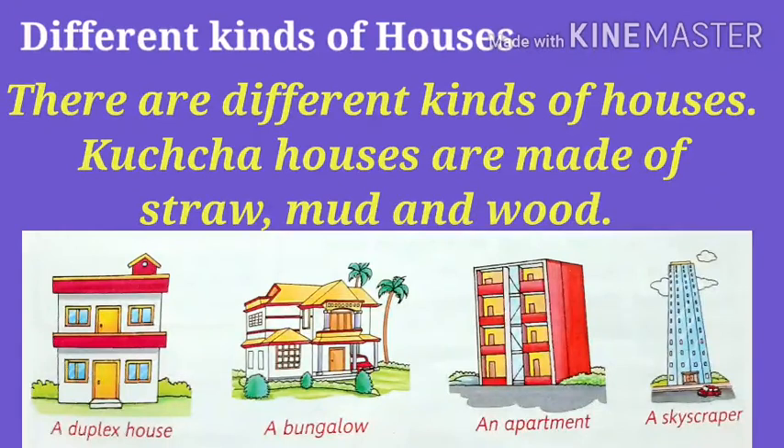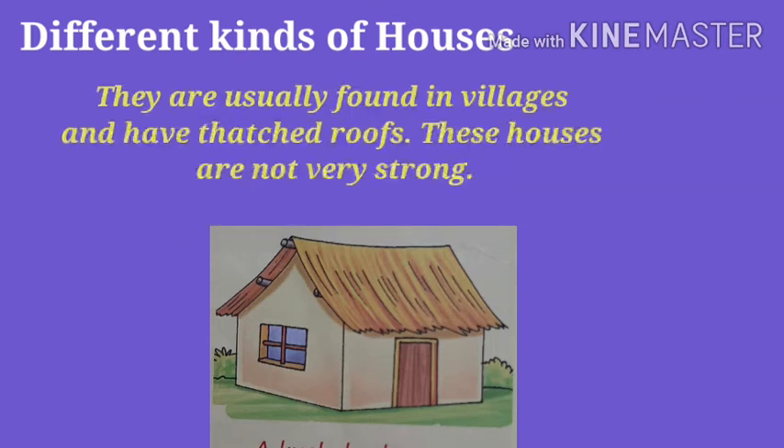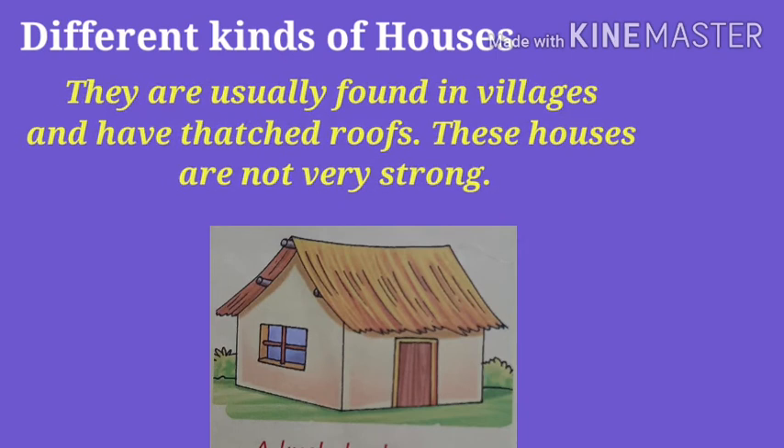There are different kinds of houses. Kaccha houses are made of straw, mud and wood. They are usually found in villages and have thatched roofs.